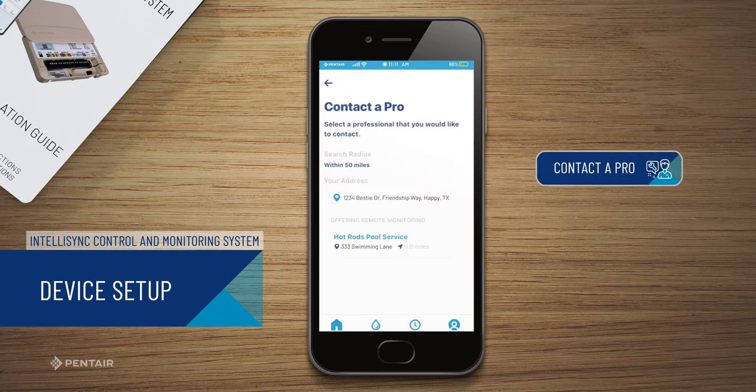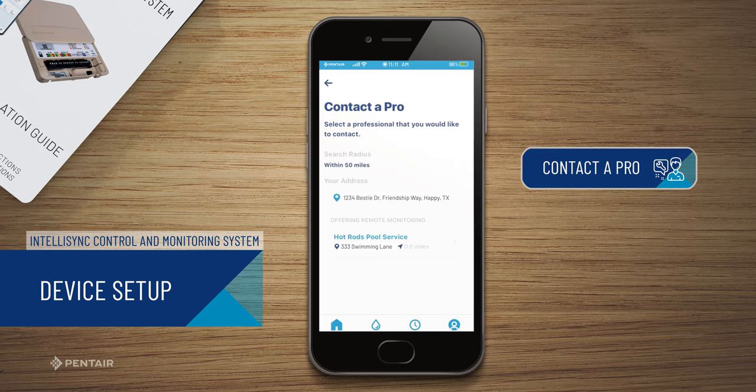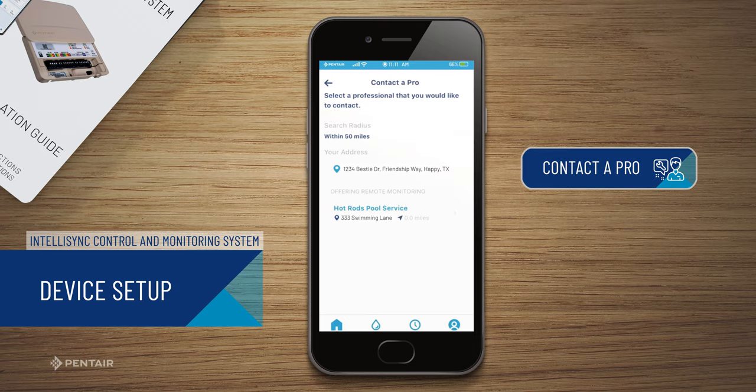The Pentair Home App will perform a search based on your location for professionals offering remote monitoring.